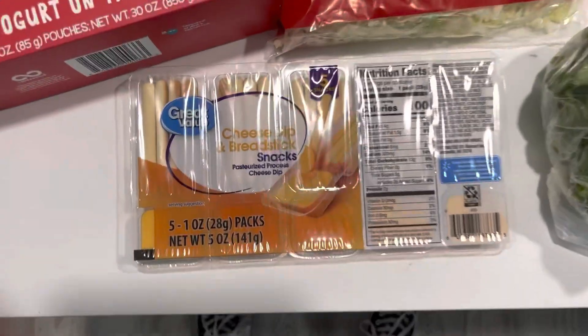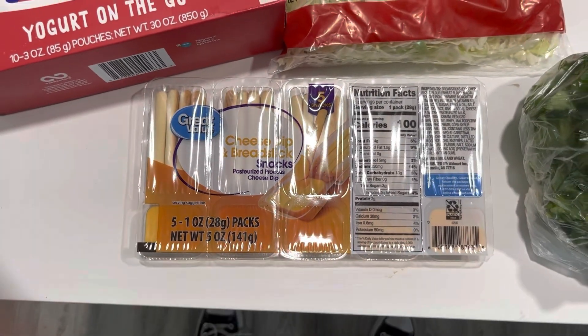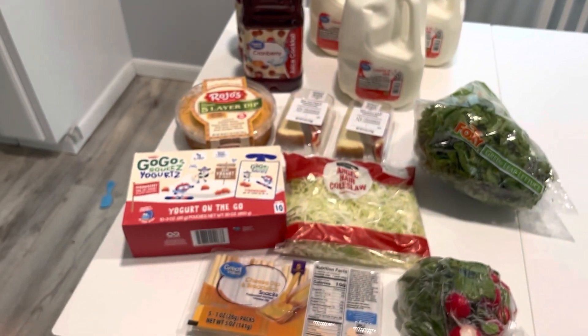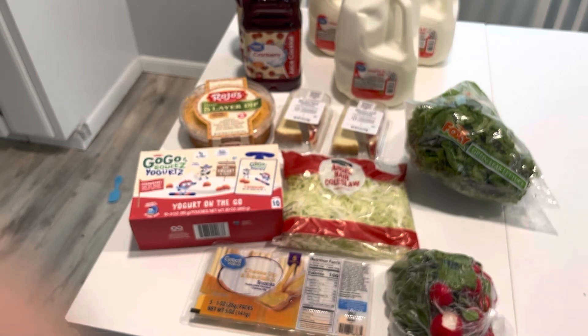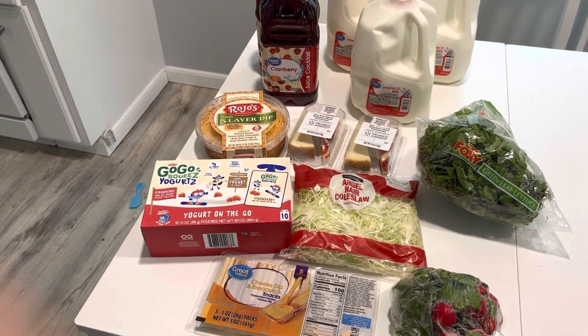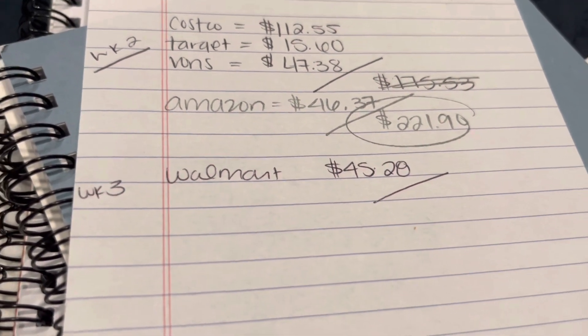The last thing I picked up were these cheese and breadsticks that we always get at $1.86. So everything here from Walmart came out to $45.28, and that's literally everything we'll need for this week to get us through until next week. So for week three of my groceries, my total was $45.28, and for the month I am at $596.82.